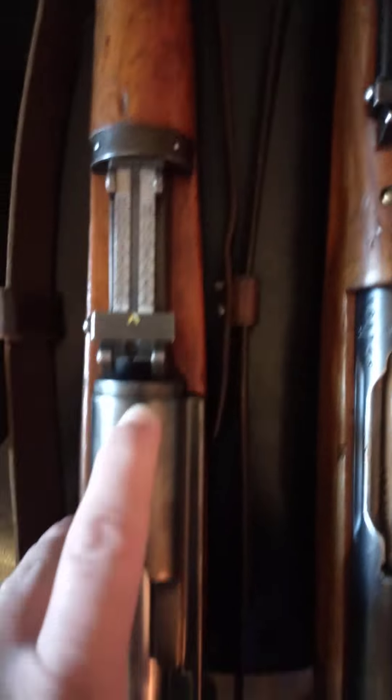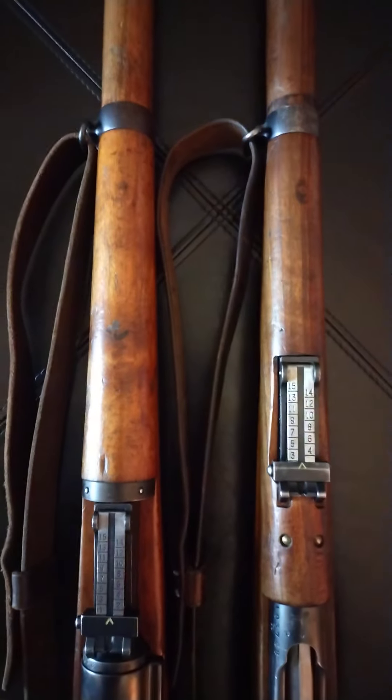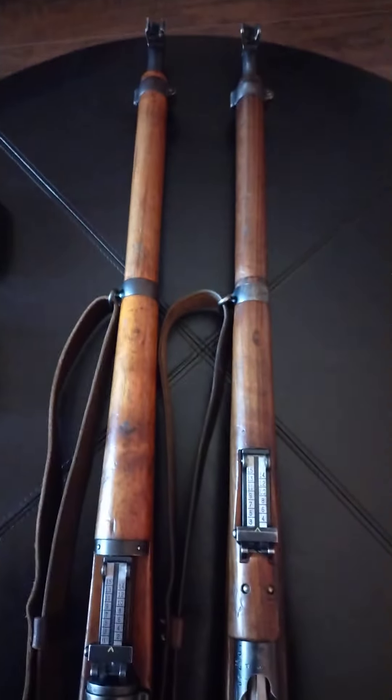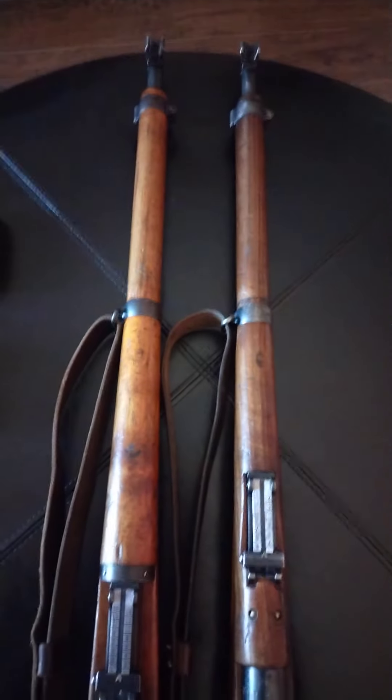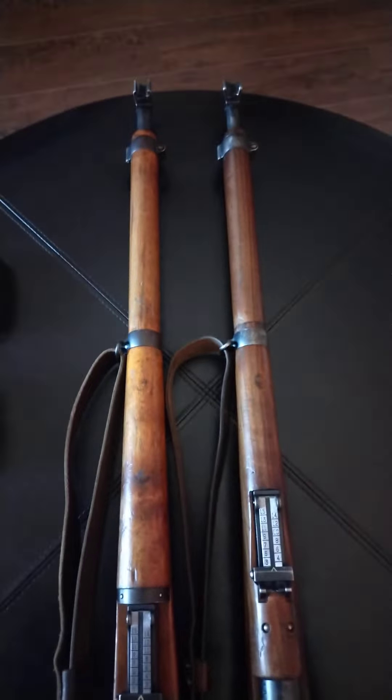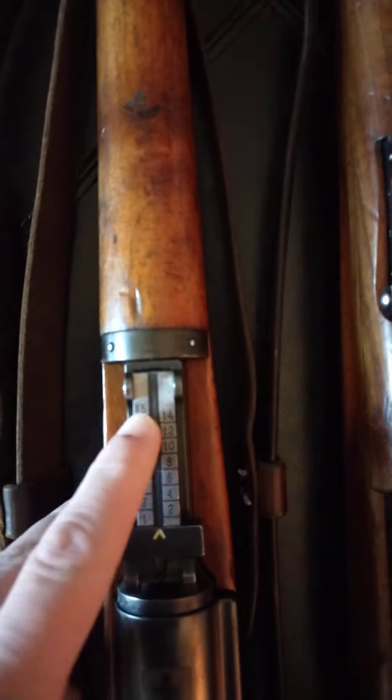The barrels are even end to end, and as we can see, the K31 has a longer sight radius by an inch or more. The sights for the K31 start at 100 meters and go up to 1500.